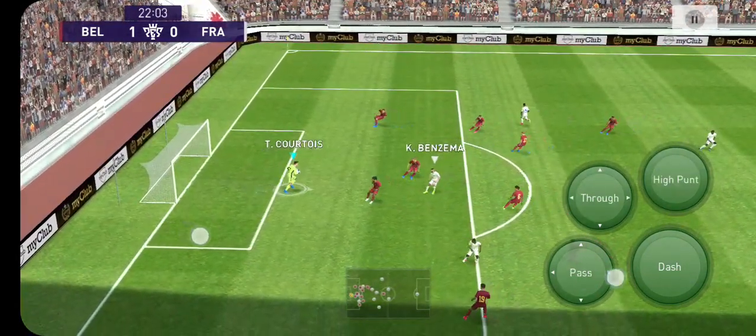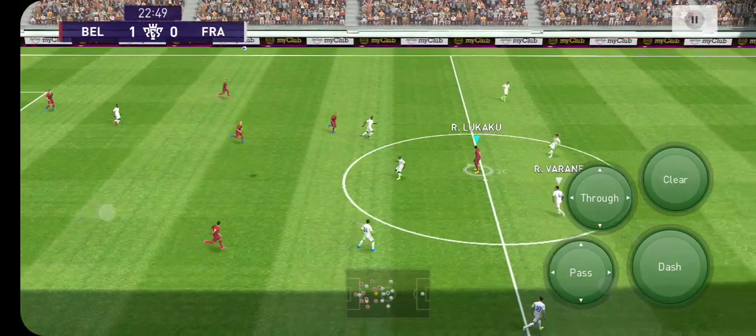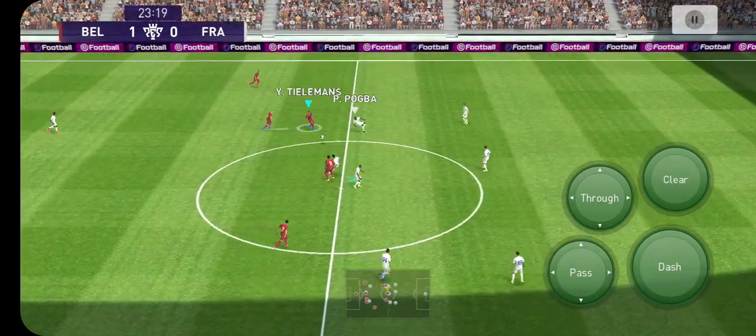Benzema! Stop that. Wasn't easy. What can I say? Truly wonderful goalkeeper.